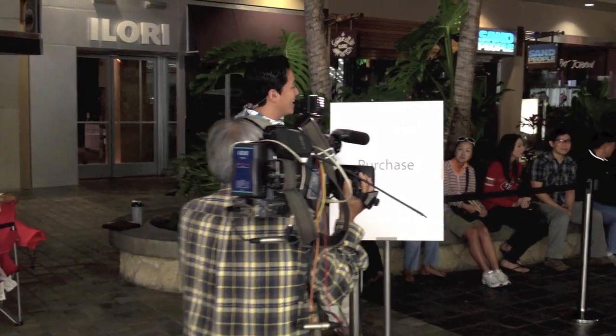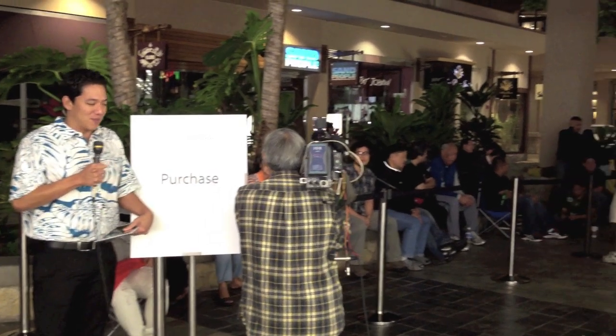Apple Mania hits Honolulu. I'm Ryan Calaisi, here at Alamoana Center, where fans of the Apple iPad 3 have begun lining up for what is expected to be a very busy day for Apple.